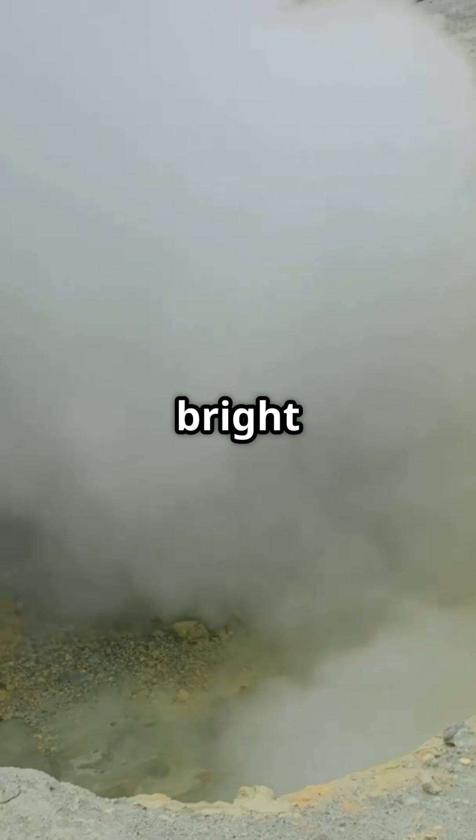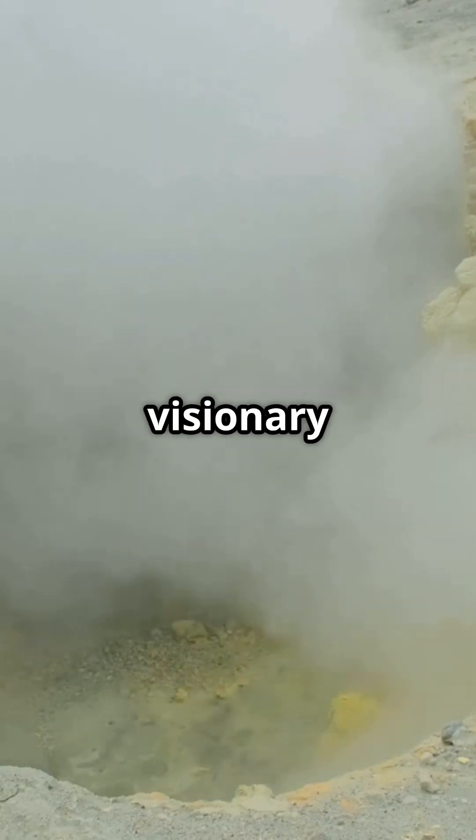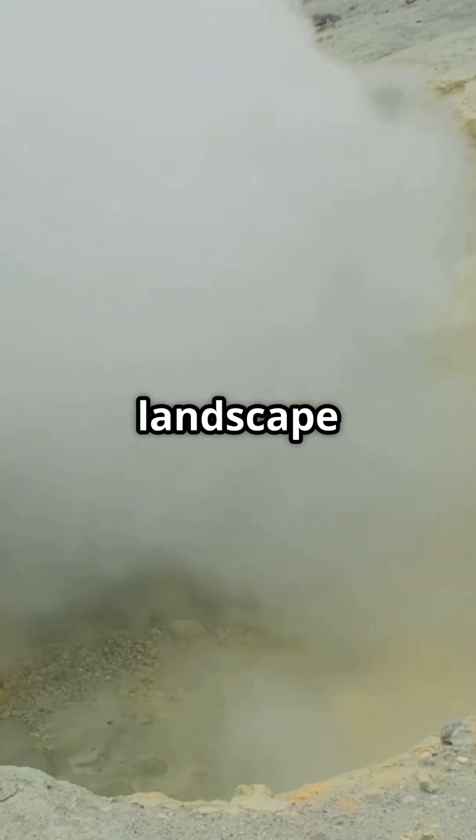The result is spectacular: bright yellow walls, almost phosphorescent, that look as if sculpted by a visionary artist. The pungent smell of sulfur fills the air, while dense white and bluish fumaroles rise from the ground, creating a landscape that seems alien.